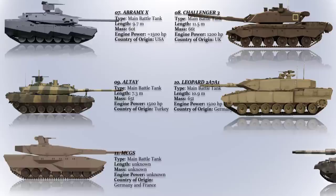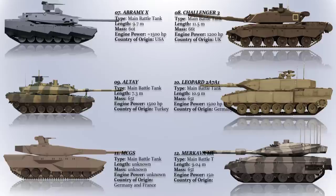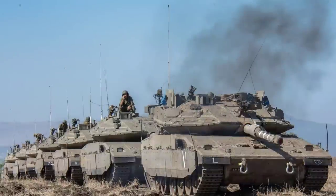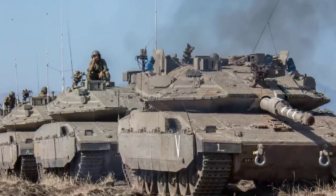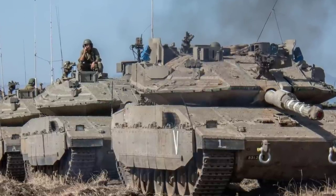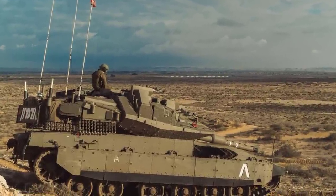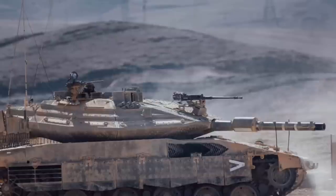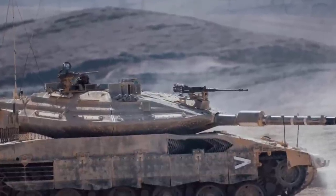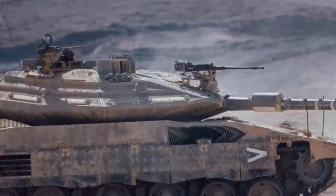Merkava Mark IV Barak. This is a version with updated sensors and virtual reality vision capabilities that allow 360-degree vision through the armor. Furthermore, this is the first tank in the world with a smart mission computer which manages the tank's tasks. This advanced system with artificial intelligence reduces the workload of the crew, notably of the tank commander, and helps to locate targets and strike them more accurately. This system is integrated into a battlefield management system, and the Merkava Mark IV Barak was first announced in 2018.